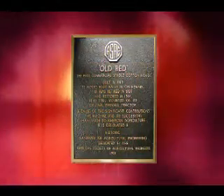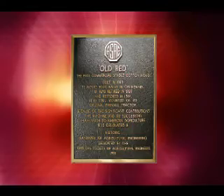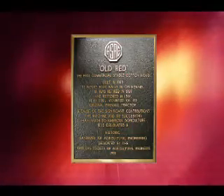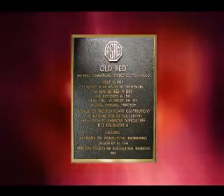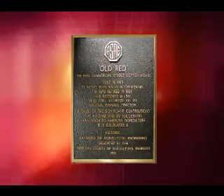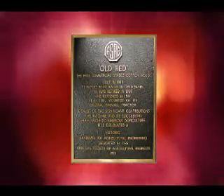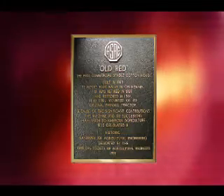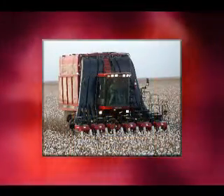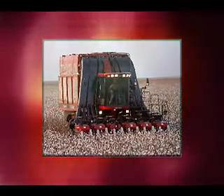In 1978, Old Red was designated an ASAE Historic Landmark, celebrating the benchmark of the introduction of the first successful spindle-type cotton picker and the accomplishment of one of the most difficult agricultural mechanization projects spanning 90 years, hampered by two world wars and the greatest economic depression in modern times. Today's cotton pickers still utilize the concepts introduced in the 1943 production pickers.